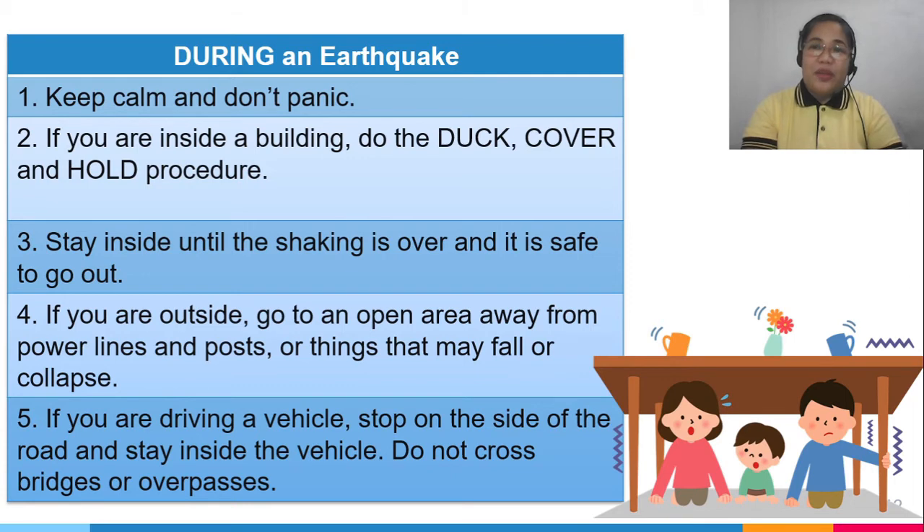During an earthquake: keep calm and don't panic. If inside a building, do the drop, cover, and hold procedure, and stay inside until the shaking is over. If outside, go to an open area away from power lines, posts, or anything that may fall. If driving, stop on the side of the road, stay inside the vehicle, and do not cross bridges or overpasses as they may be damaged.